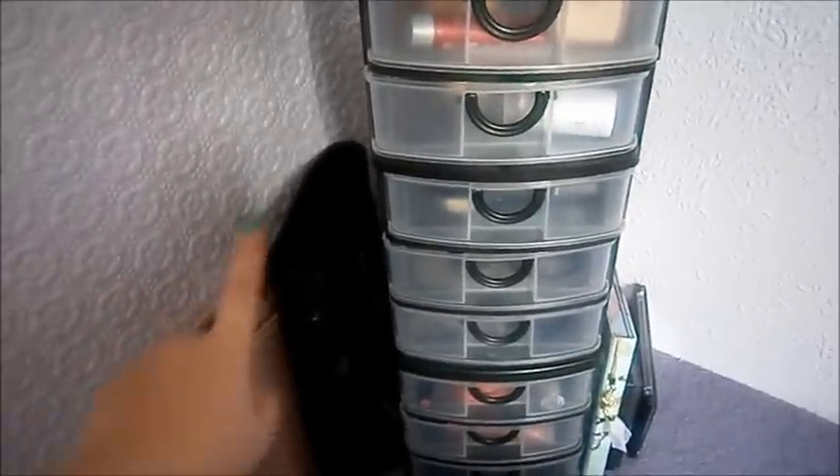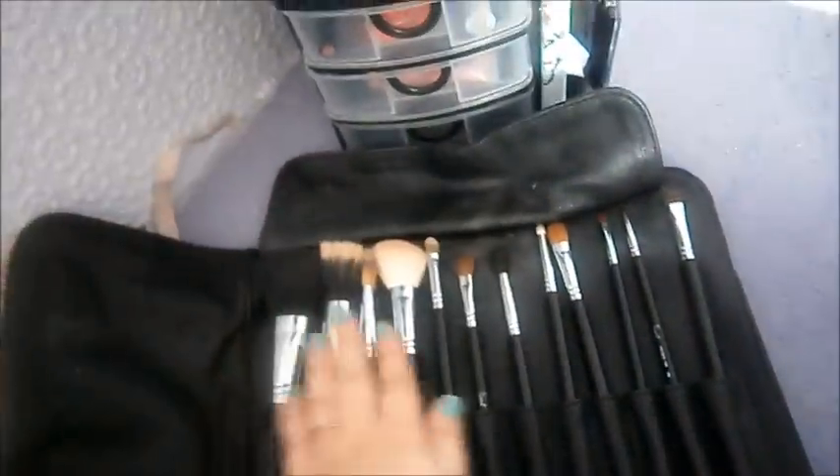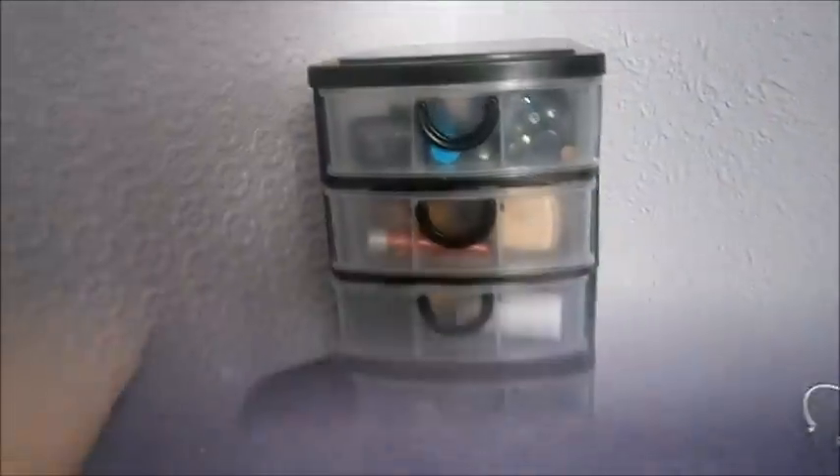On this side I have my two sets of makeup brushes. These are just cheap ones that I got as a Christmas present one year. And then here I have my Cinema makeup brushes, which I use like every day — it's just this set. They were bought for me for Christmas by my sister.